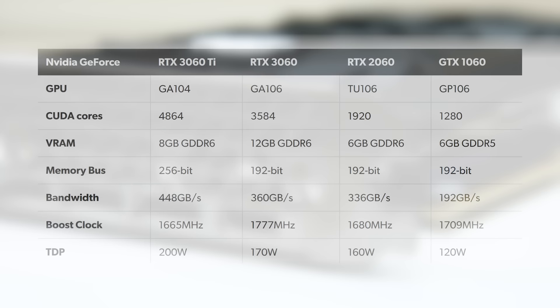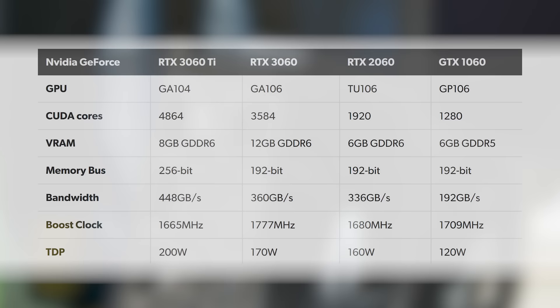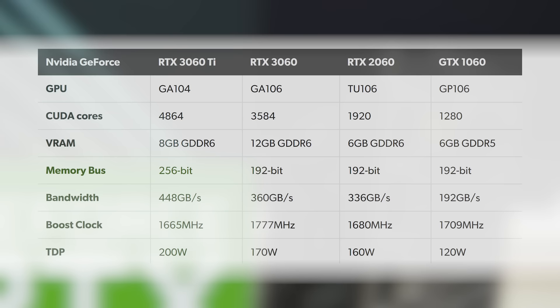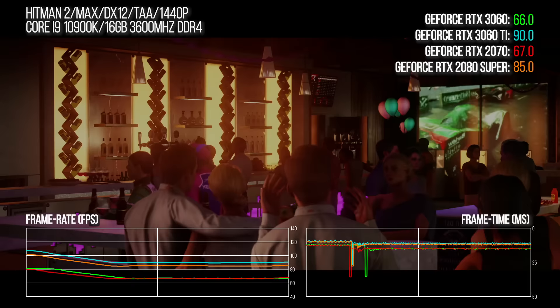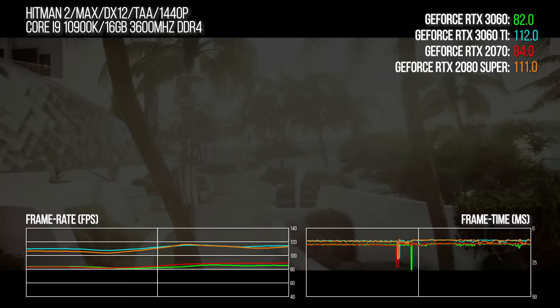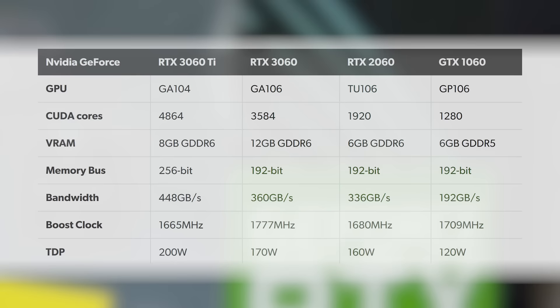Here's how the specifications for the RTX 3060 stack up against the similarly named 3060 Ti. With that 12 gigs of GDDR6, the 3060 actually has a significant memory advantage over the Ti. But otherwise, cutbacks are significant: 4,864 CUDA cores of the more expensive model are cut back to 3,584, while memory bandwidth drops from 448 gigabytes per second to 360. NVIDIA is claiming circa 2070 performance for the 3060, while the Ti is on par with the 2080 Super, so there's quite a gap.